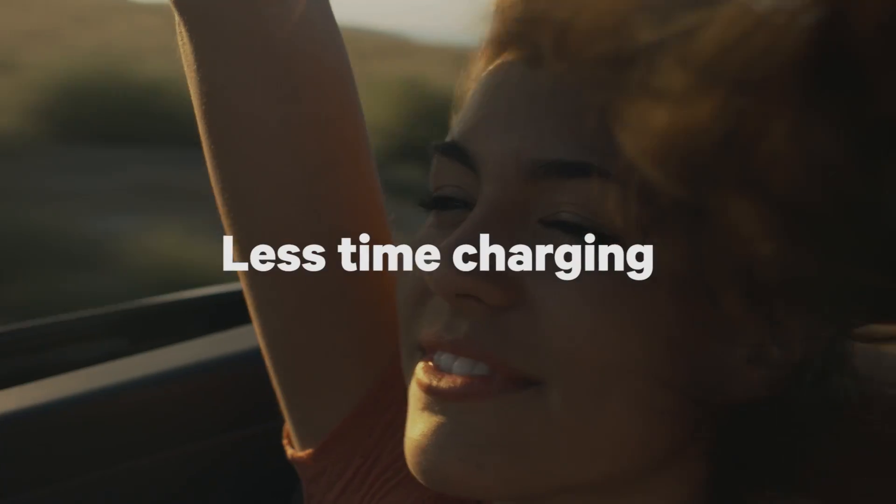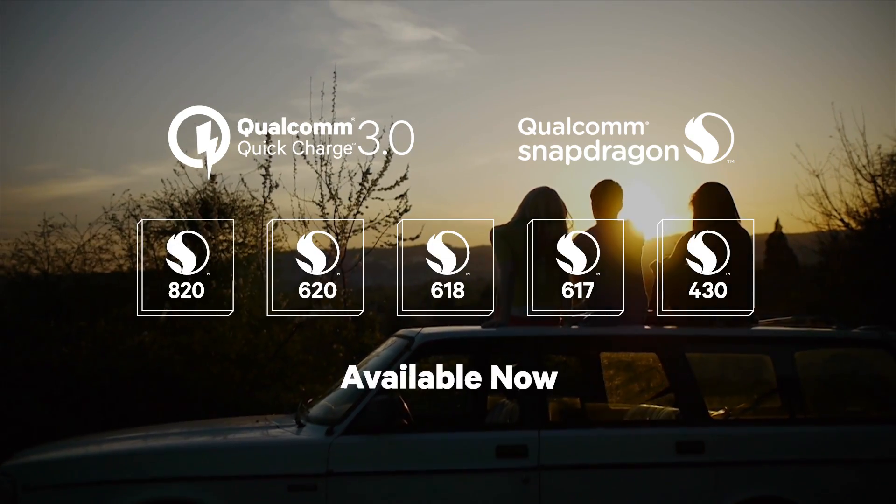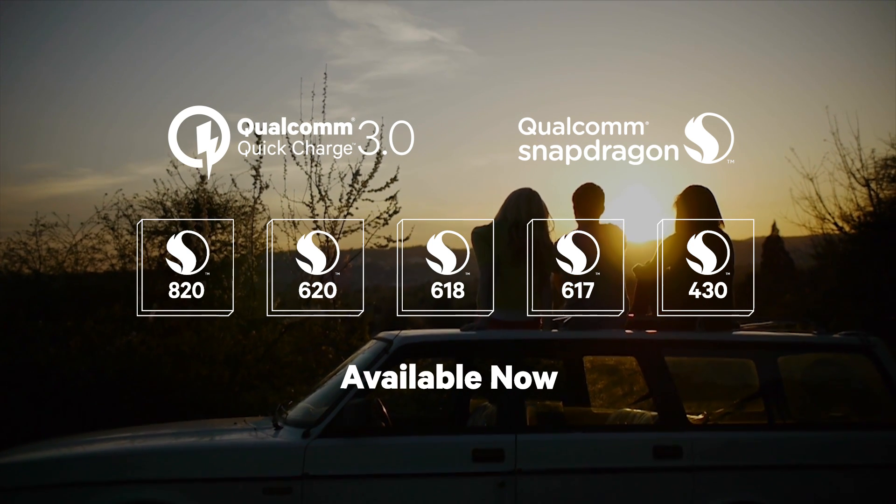Qualcomm Quick Charge. Less time charging, more time doing. Available now as an option on select Qualcomm Snapdragon processors.